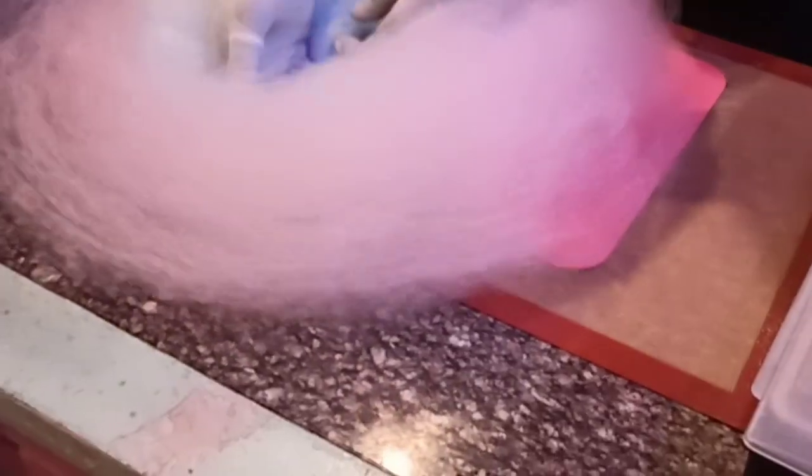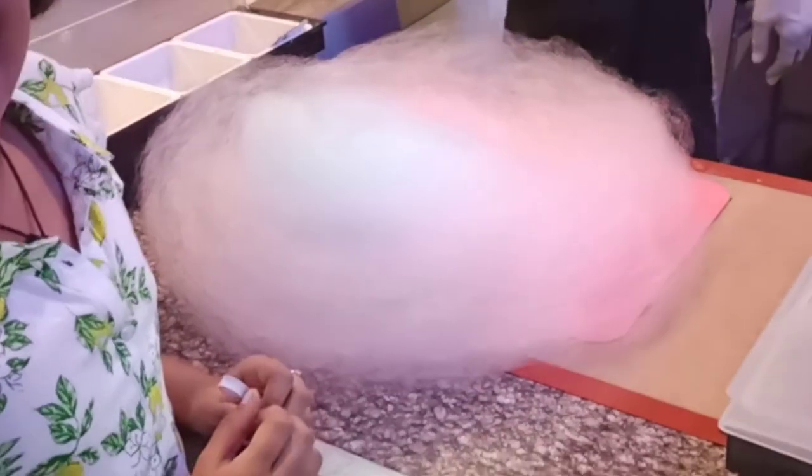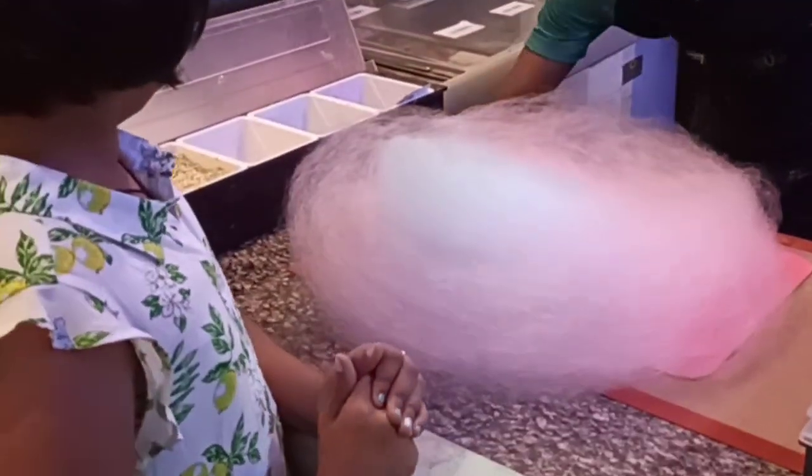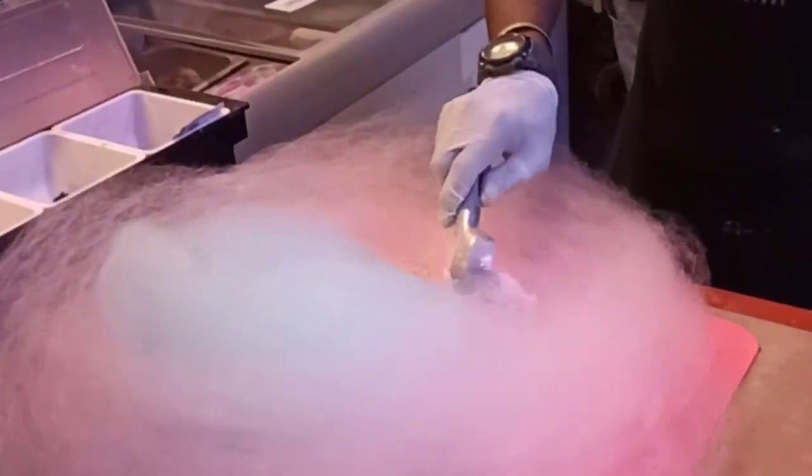So guys, this is mine. Look at that. That guy is awesome! So that is cotton candy I see. Actually it's Bubblegum and Strawberry.